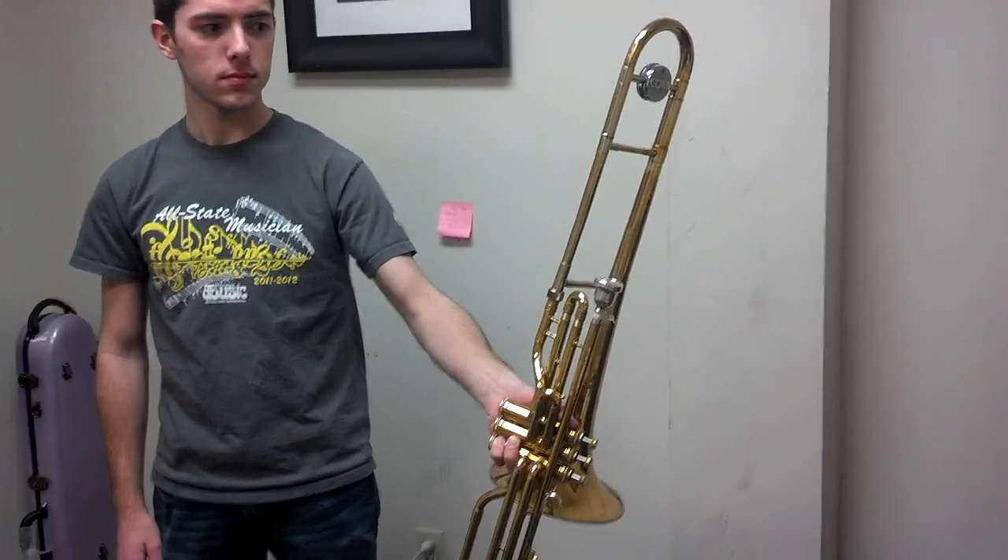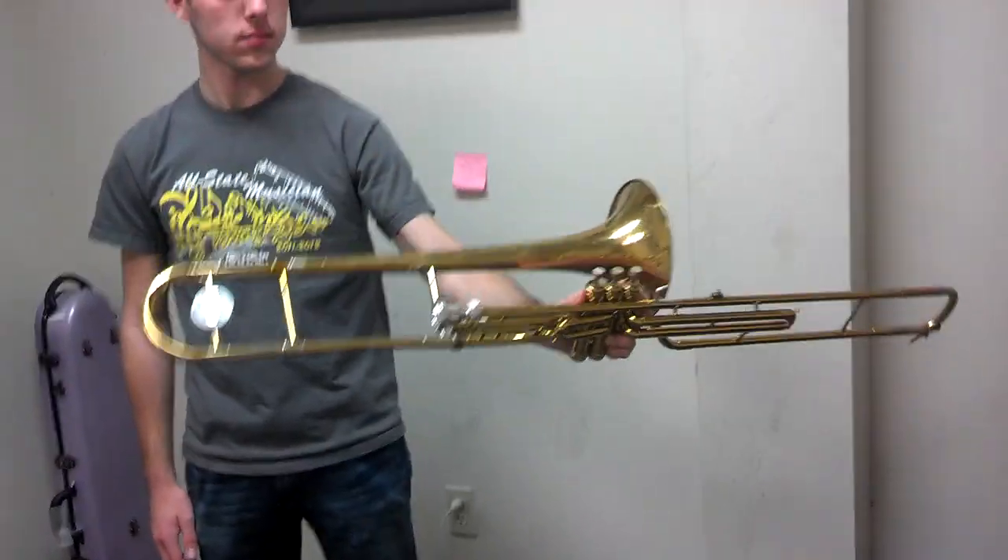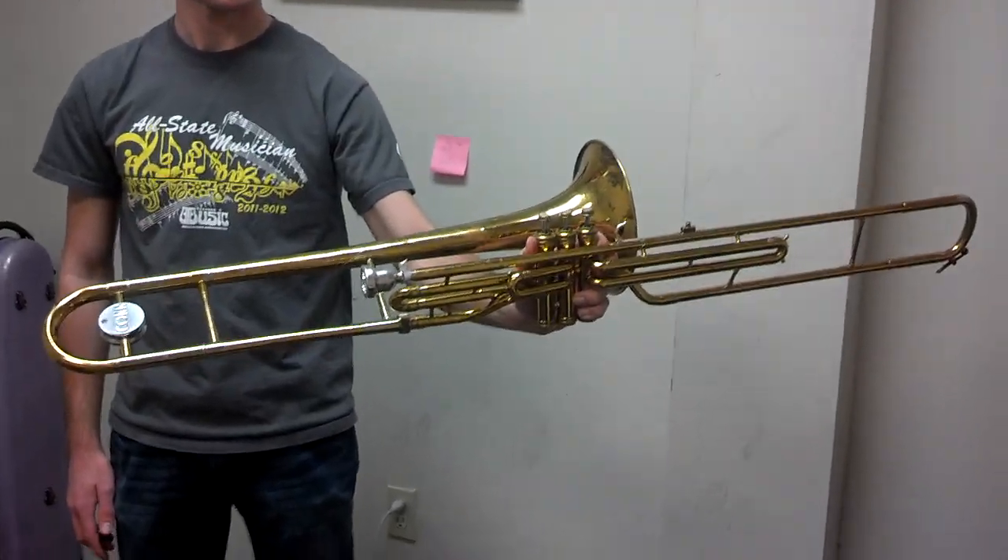Hi there, we're down here at BAC Horn Doctor. Up for auction we have this Kahn valved trombone, up for bidding, and it's a pretty nice instrument.